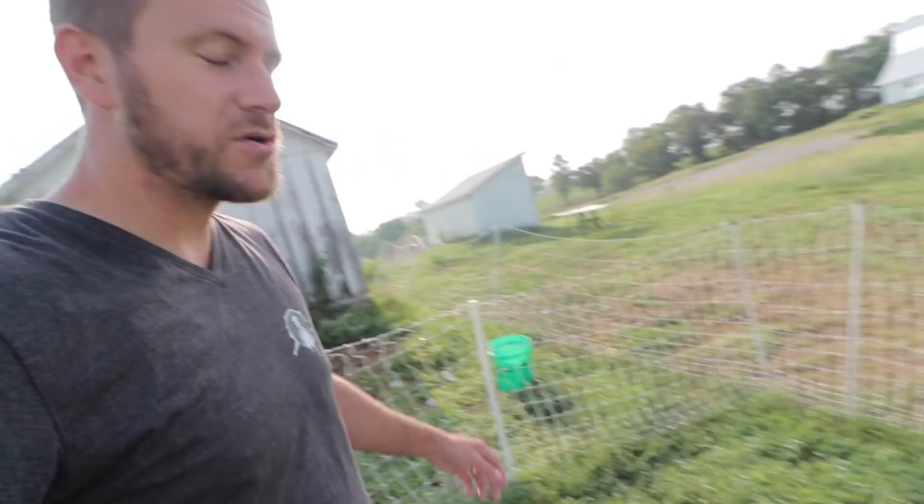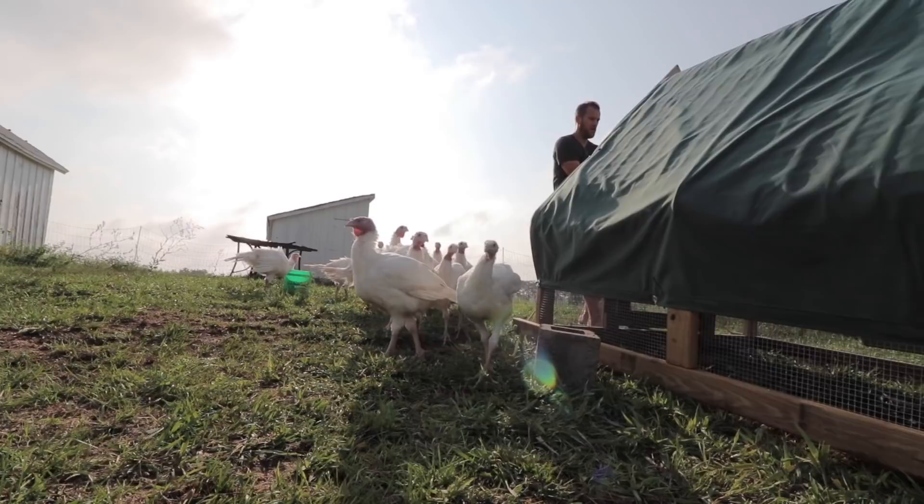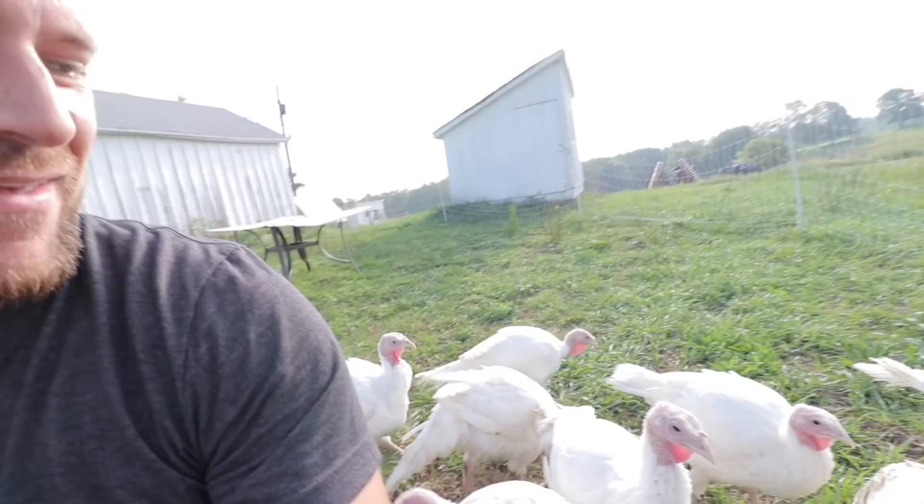From here I can go straight on over to the meat turkeys — the broad breasted white turkeys. These guys are the friendliest bunch you'll ever see. Whenever I come in here they just start chasing me around.